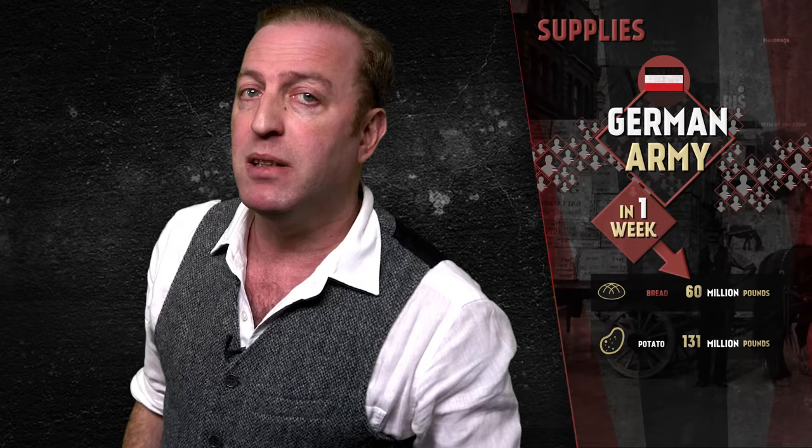Extrapolated to the entire German army, in one week the army needed 60 million pounds of bread, 131 million pounds of potatoes, and over 17 million pounds of meat. I thought you might like a quick look at a small variety of the staggering numbers that aren't just related to the killing of millions of young men. Well, I lie — all of the numbers are related to the killing of millions of young men, and the bigger the numbers, the greater the killing.